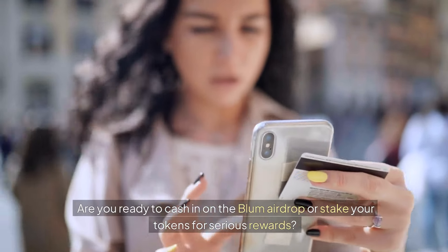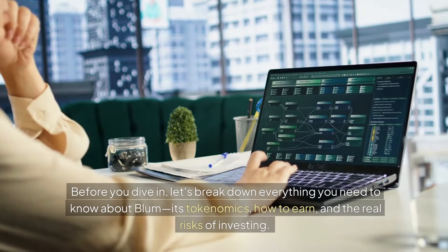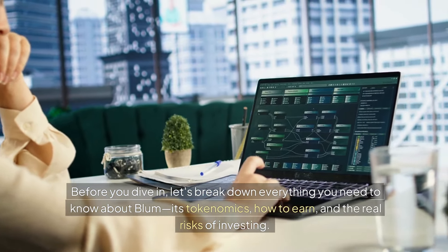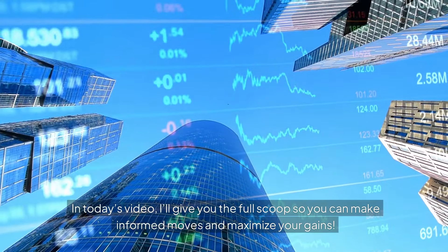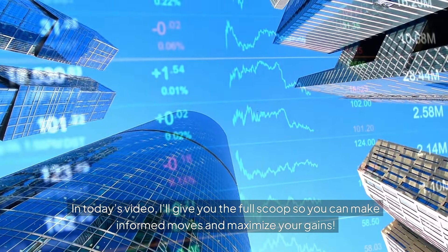Are you ready to cash in on the BLUM airdrop or stake your tokens for serious rewards? Before you dive in, let's break down everything you need to know about BLUM — its tokenomics, how to earn, and the real risks of investing. In today's video, I'll give you the full scoop so you can make informed moves and maximize your gains.